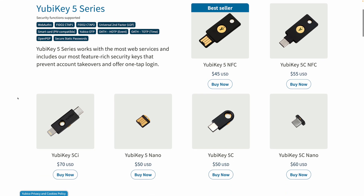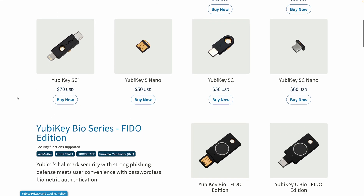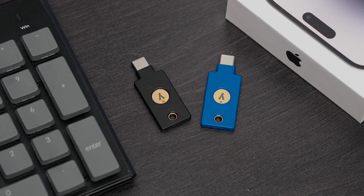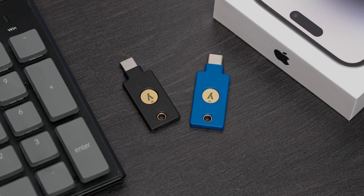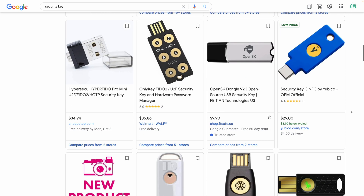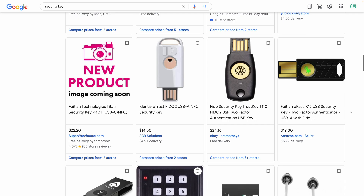YubiKey has a ton of different security keys, including options with biometric fingerprint readers. But these are the two I took a look at because they're the most popular options. There are also other brands of security keys out there, but YubiKey and Google are the main players in the space.